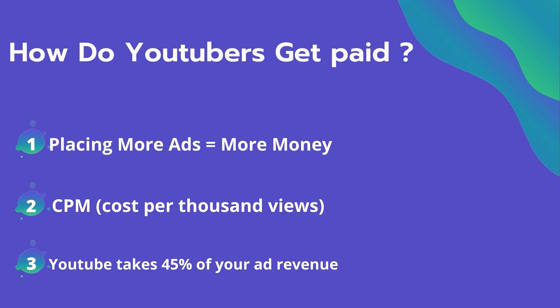Many factors affect the CPM, including demographics, content, gender, and time of the watch. YouTube also will take 45% of your ad revenue from the advertising.